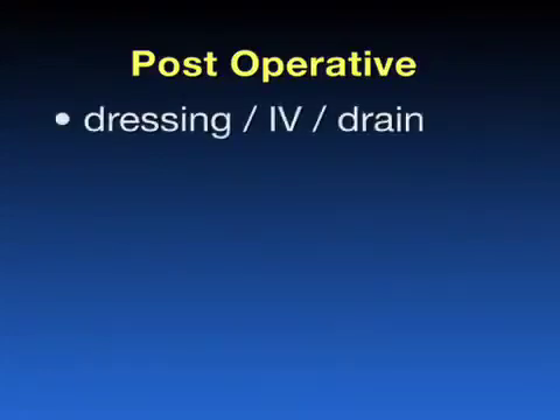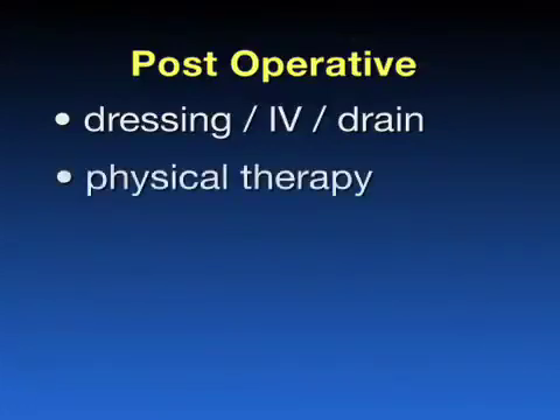After the surgery, you will be taken to the recovery room for a brief time, and then you will be transported to your room. You will have a large dressing on your knee, an IV in your arm, and possibly a drain in your knee that collects blood. On the day of surgery, you may even begin physical therapy and possibly even get out of bed and take a few steps.